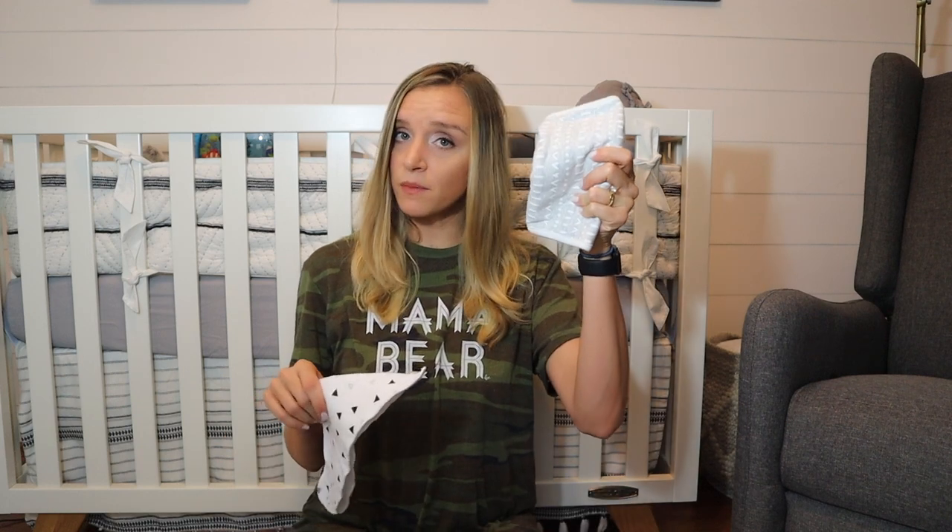I always have in my bag a burp cloth and a bib. If I know I'm going to be gone for a while, several hours, I'll usually bring two or three burp cloths. My baby spits up a lot, so it's always good to be safe. And I always have a bib also — if there are days where she's drooling a lot or spitting up, it's nice to just be able to throw one of these on her.